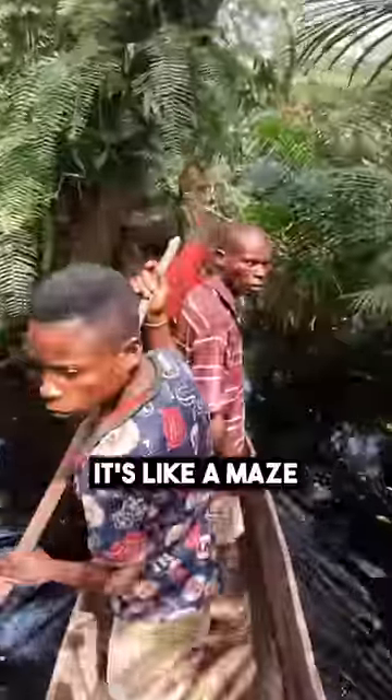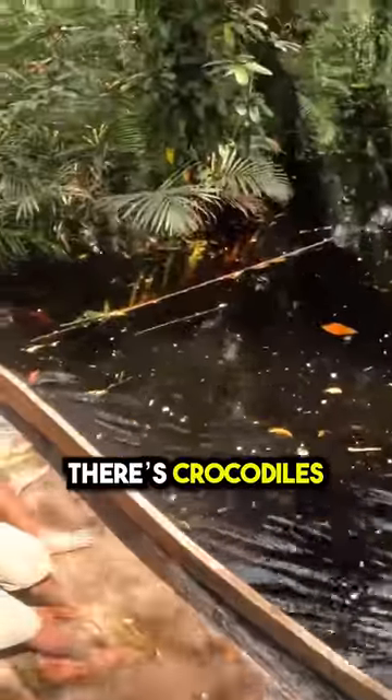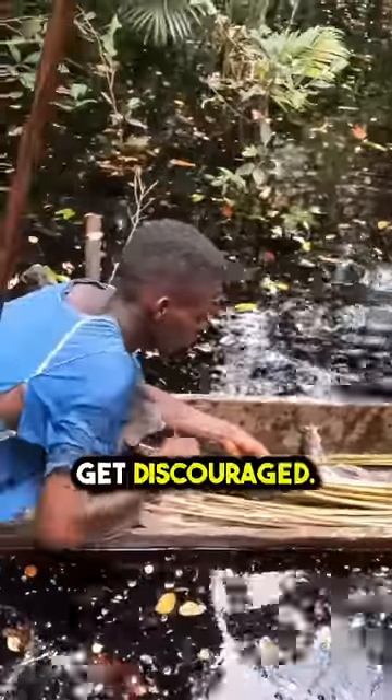We organized to go fishing with some of the guys. They've got these dug-out canoes. It's like a maze in here. No doubt there's crocodiles. It's all like still water. I start to get discouraged.